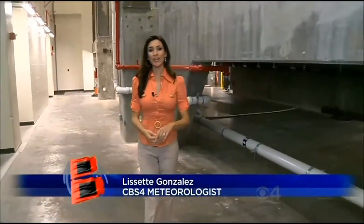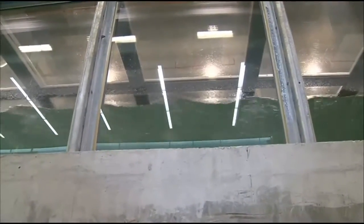I'm Lisette Gonzalez at the University of Miami Rose and Steel School, where being prepared for a hurricane means having a better understanding of what a hurricane can do. One of the really key questions that meteorologists have been trying to figure out is what are the things that cause hurricanes to really intensify rapidly.